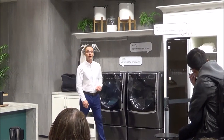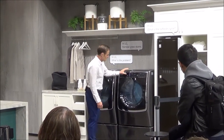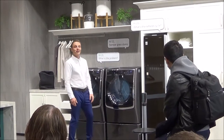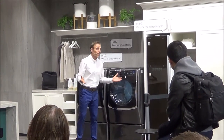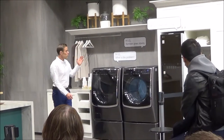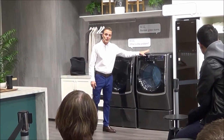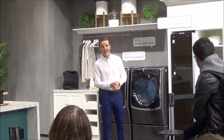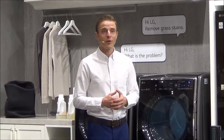Now it's time for the dryer. I'm not sure which setting I should use. All I've done is turn on the dryer and the cycle is customized automatically, because LG ThinQ sent the information from my washer right to my dryer. ThinQ really understands your needs, so you can spend less time on mundane tasks and more time enjoying what makes life clean.